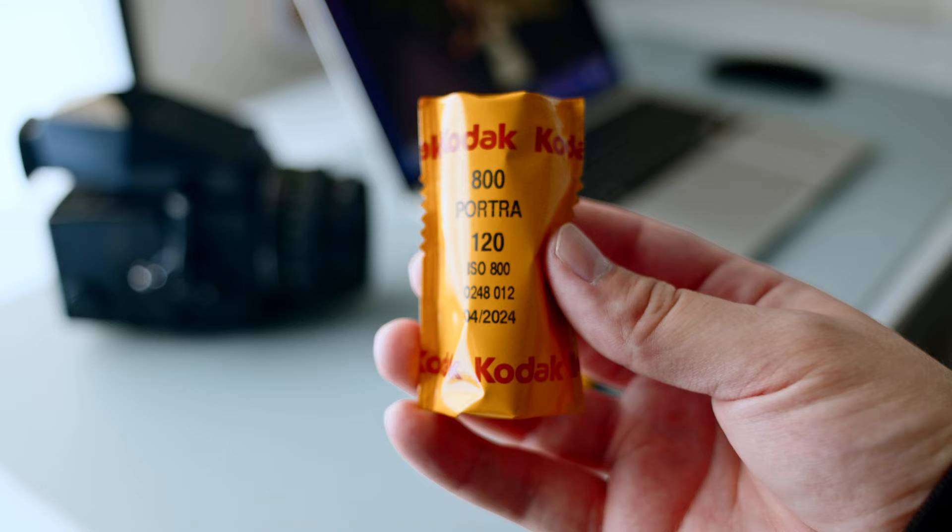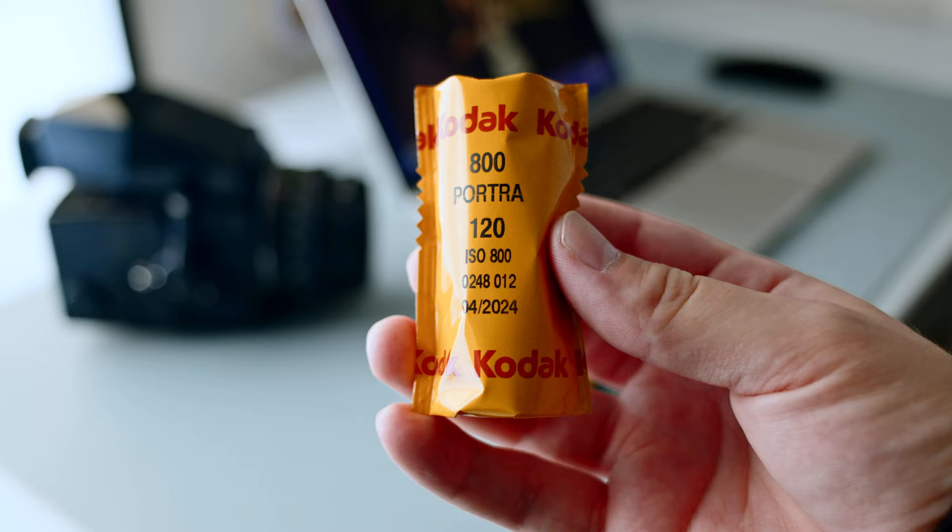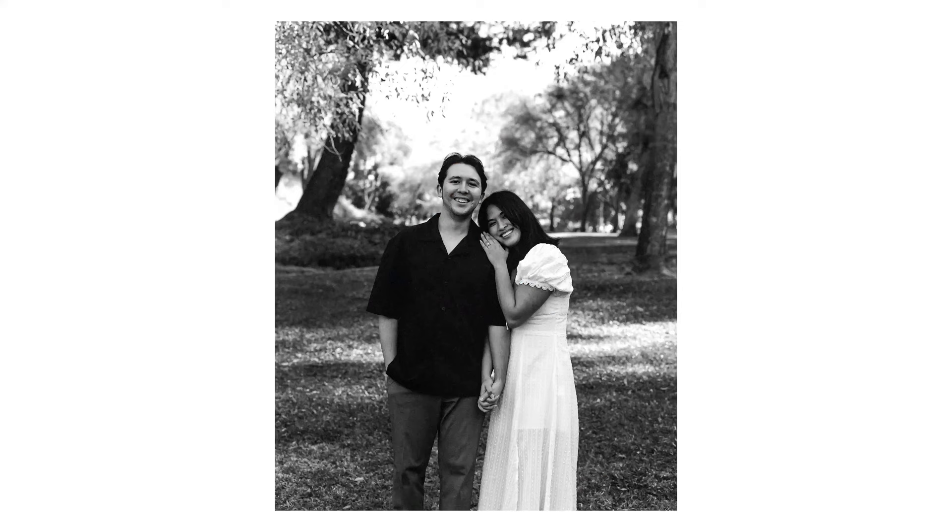After that, we shot on Portra 800 and got it in 120 film, so it's a medium format film. The reason I got Portra 800 is just because I wasn't sure if it was going to be a cloudy day or if I was going to propose at sunset, and Portra 800 is so flexible. Lastly, I had one roll of T-Max 400 speed film, which was given to me by my friend Mike. A huge thank you to Mike — that actually turned out to be one of our favorite rolls out of all the ones we shot.